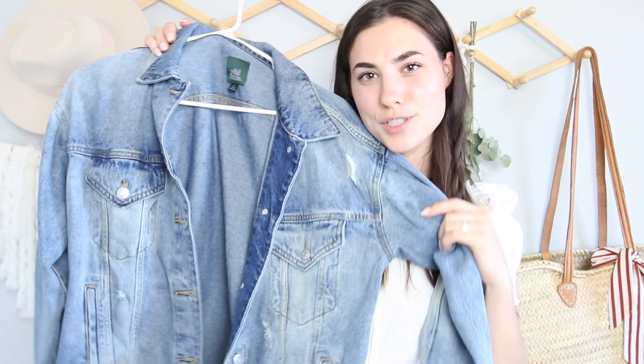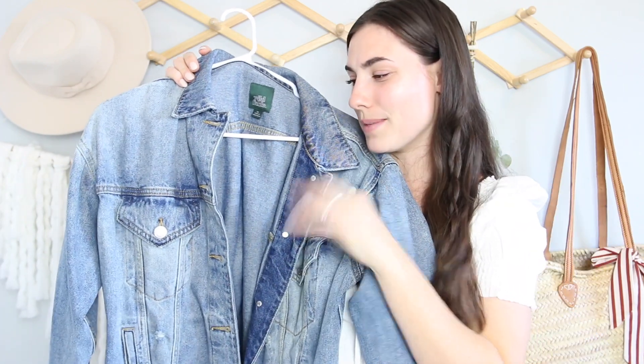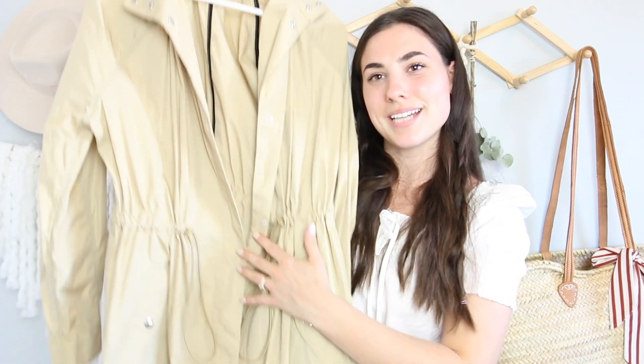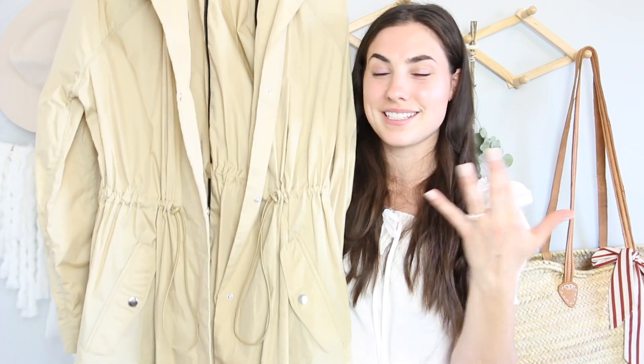A denim jacket — this one is like an oversized one, which I really love. It's from Target. A denim jacket is also a staple piece for me for spring. And then the last clothing piece I have is this trench coat. I've actually never styled a trench coat before — this is new to me. It's from ThredUp, and I picked it up because I think these are perfect for spring, so I'm excited to try to style this.